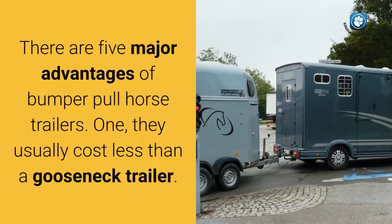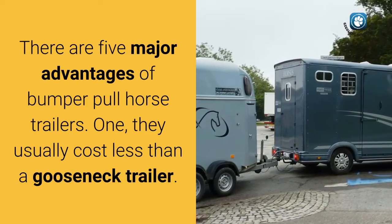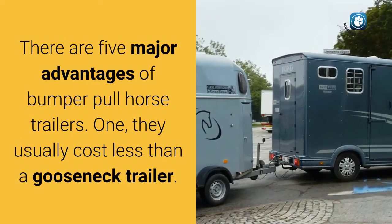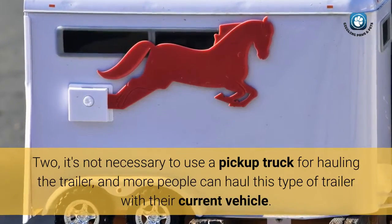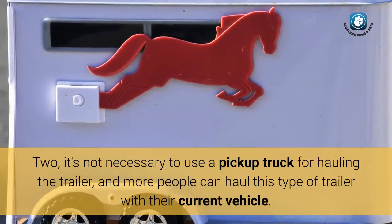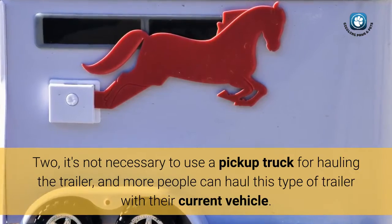There are five major advantages of bumper pull horse trailers. First, they usually cost less than a gooseneck trailer. Second, it's not necessary to use a pickup truck for hauling the trailer, and more people can haul this type of trailer with their current vehicle.